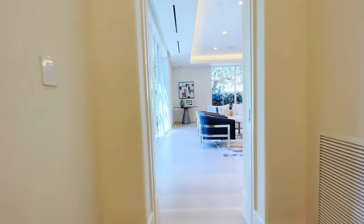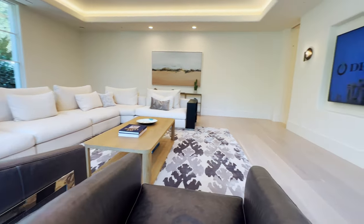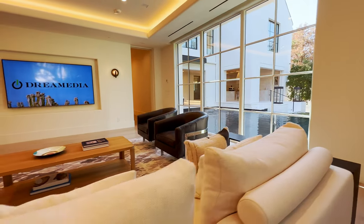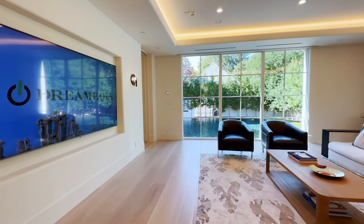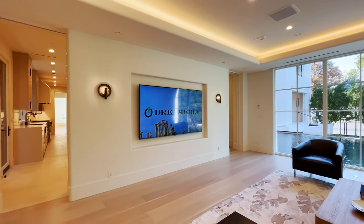Next, down the hall past the stairs and the elevator, we have the family room, which has a beautiful wall of glass that makes you feel like you're just floating on top of the pool. In this space, we have automated lights, linear lighting, a 4K TV, and distributed independent audio.